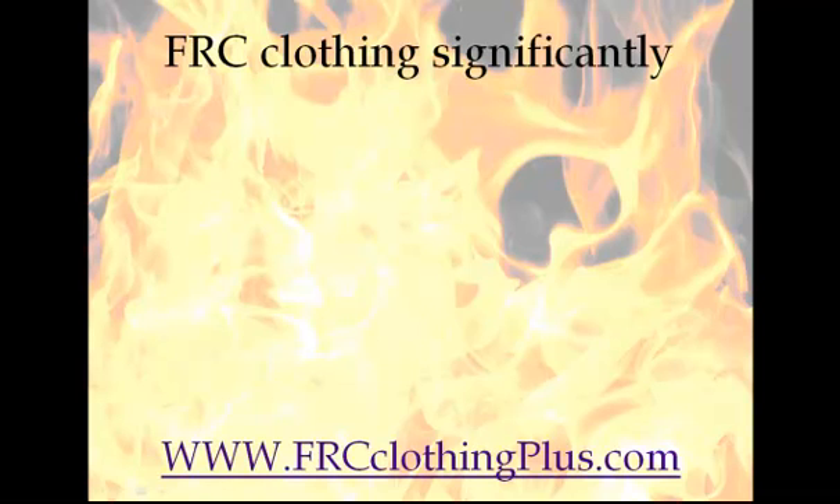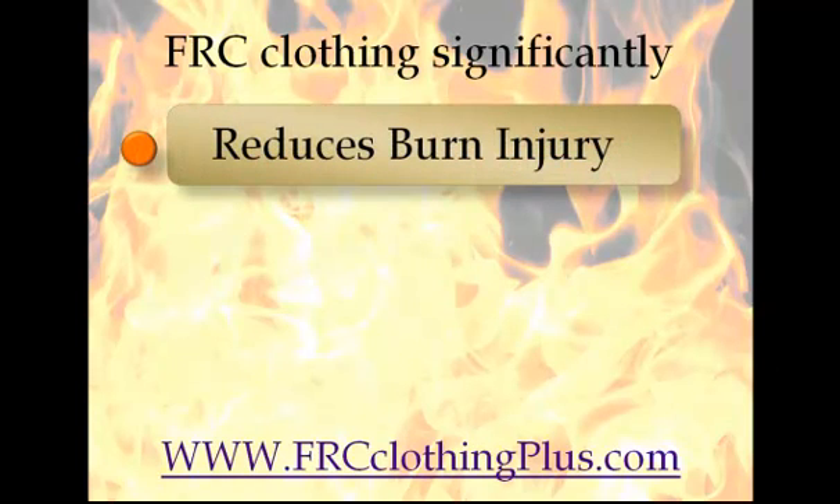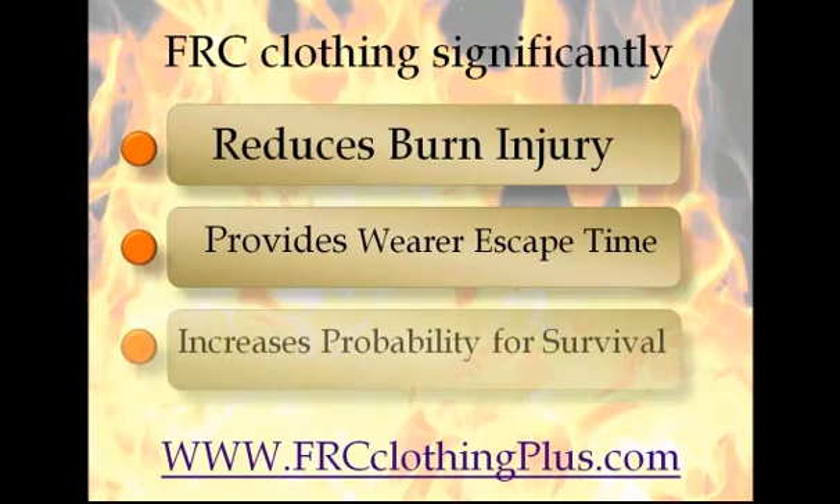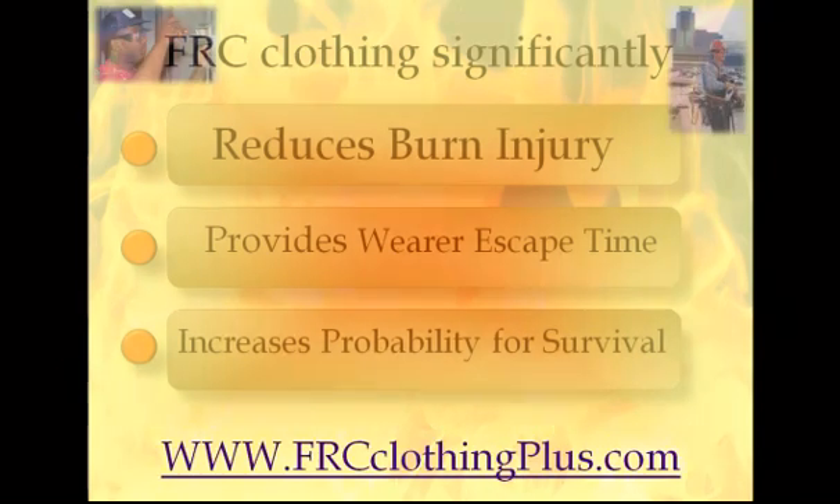FRC clothing is a necessity. FRC clothing significantly reduces burn injury, provides wearer escape time, and most importantly, it increases the probability for survival.